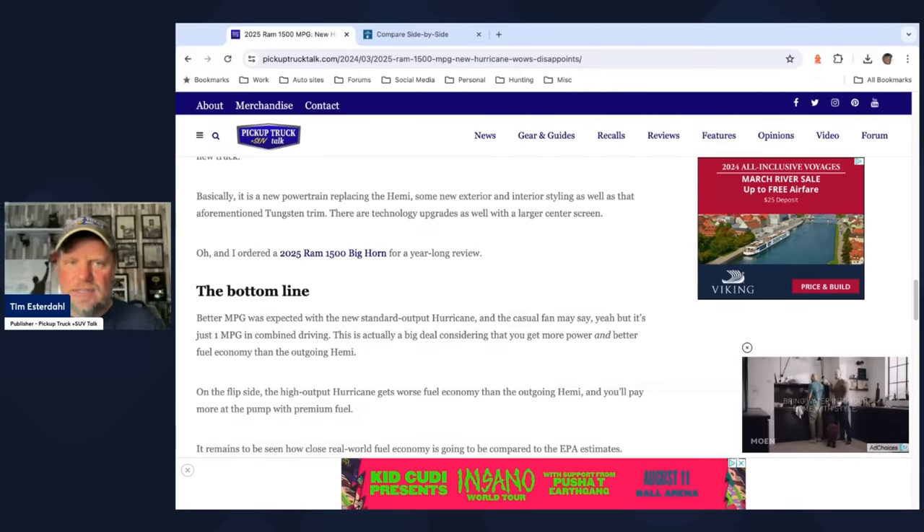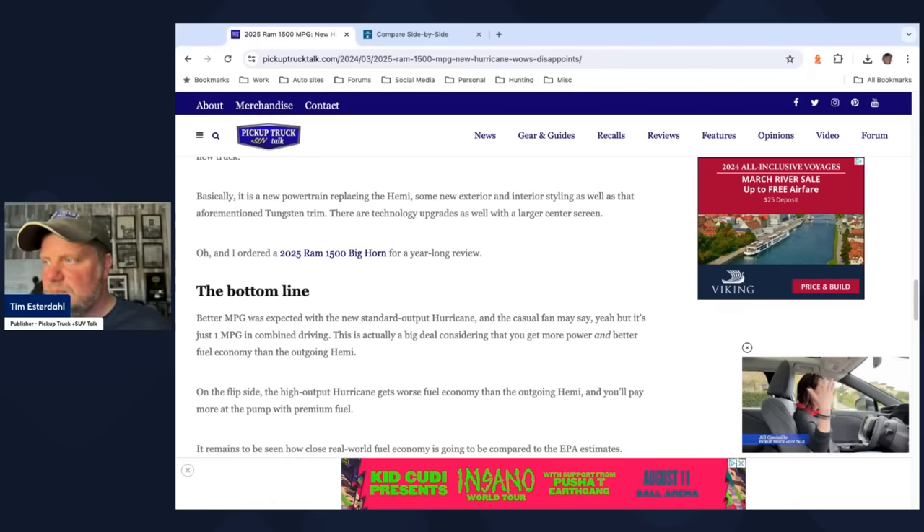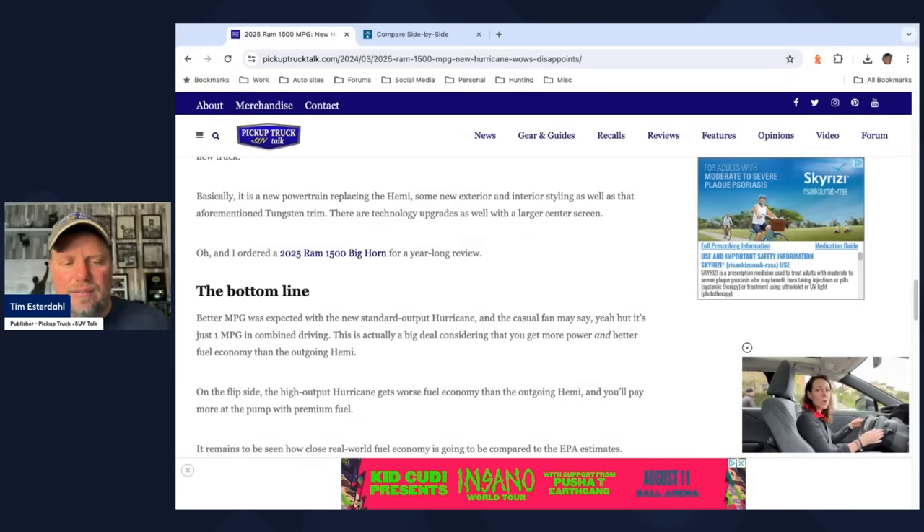This is a big deal for automakers because Ram had to kill the Hemi — they were paying millions in fines to the EPA every year for selling Hemi engines. They had to get emissions down and improve fuel economy, which go hand in hand to some degree. On the flip side, the high output Hurricane gets worse fuel economy than the outgoing Hemi, and you pay more at the pump with premium fuel.